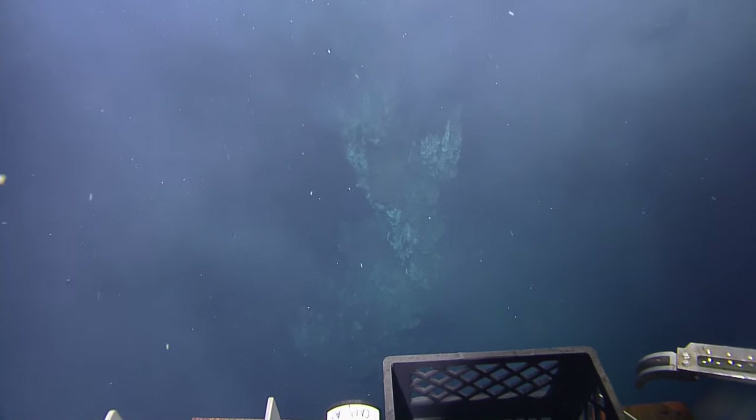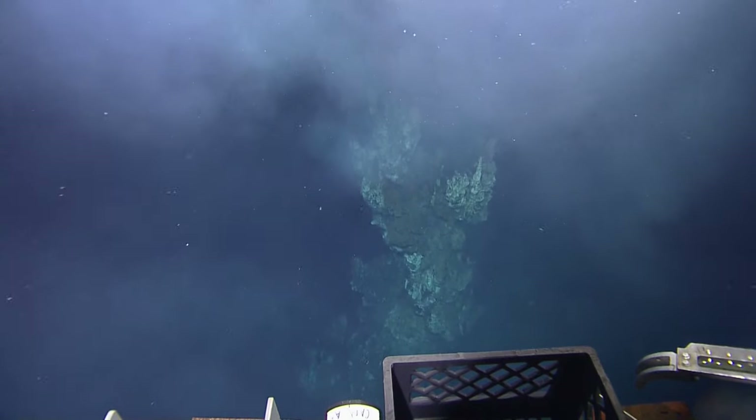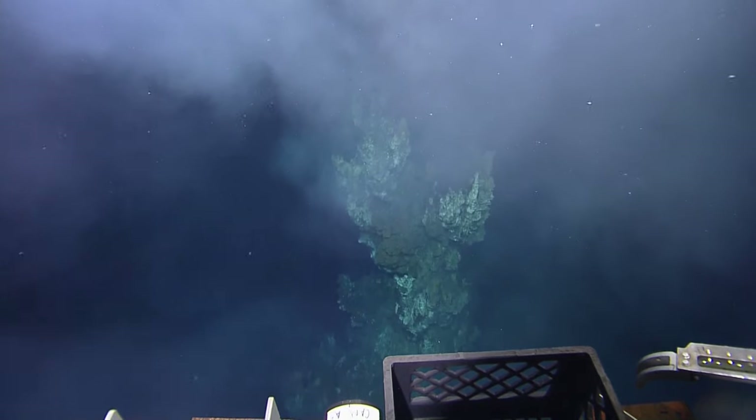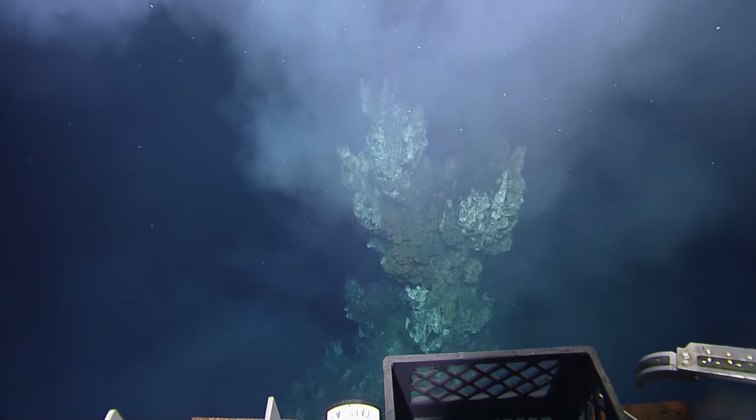We have to be careful because we can melt things. Yes, we can. Let's get some overhangs here. That's magnificent. Awesome. All right, guys. That was worth the wait.